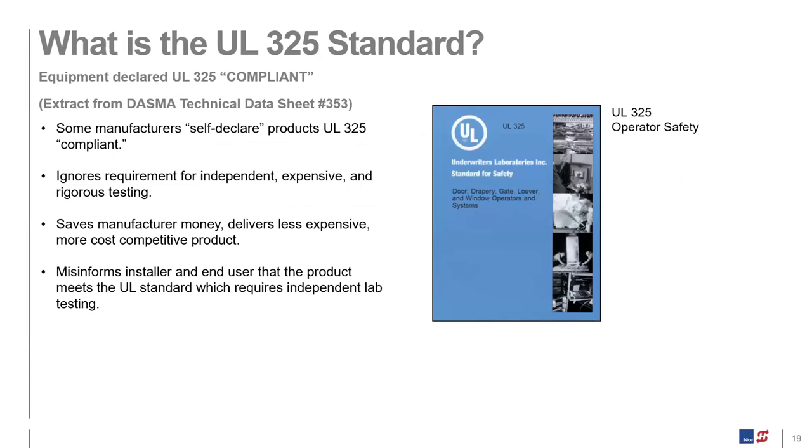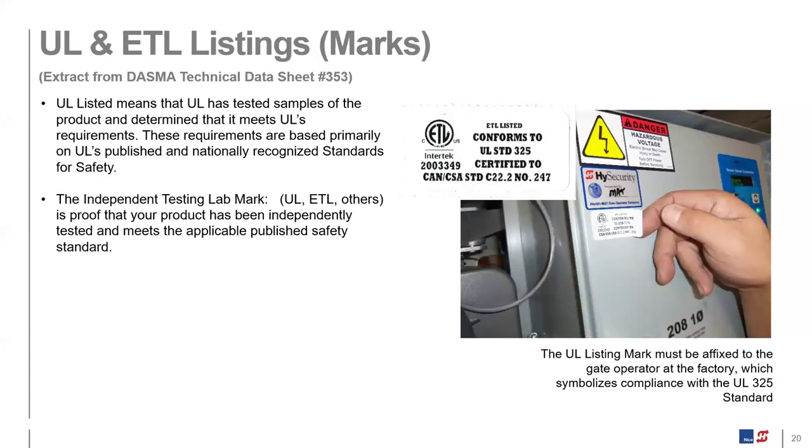Listed and marked are key specification terms. The term 'UL325 compliant' could be self-declared by any manufacturer attempting to bypass the standard without going through the lengthy and expensive process of having their machines third-party tested and marked by UL. It's important for the specifier to specifically declare in the specification that the gate operator must be tested, listed, and marked by an independent testing laboratory. We use ETL as our third-party laboratory — it conforms to UL325 and also to the Canadian CSA standard.